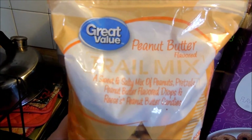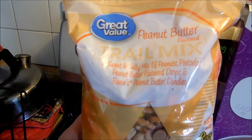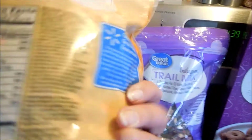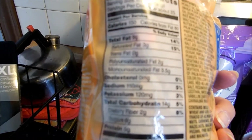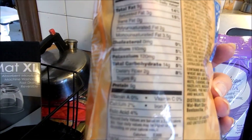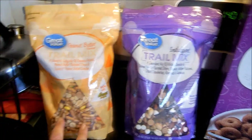They had this trail mix as we walked in the store and I thought it was kind of neat. It's a sweet and salty mix of peanuts, pretzels, peanut butter flavored drops, and Reese's peanut butter candies. It looks pretty good. It's a quarter cup for 150 calories — I know that's a lot — but I'm probably going to portion this out and take it to work as a snack. It only has six grams of sugar, so it's really not terrible, especially since it has pretzels in it.